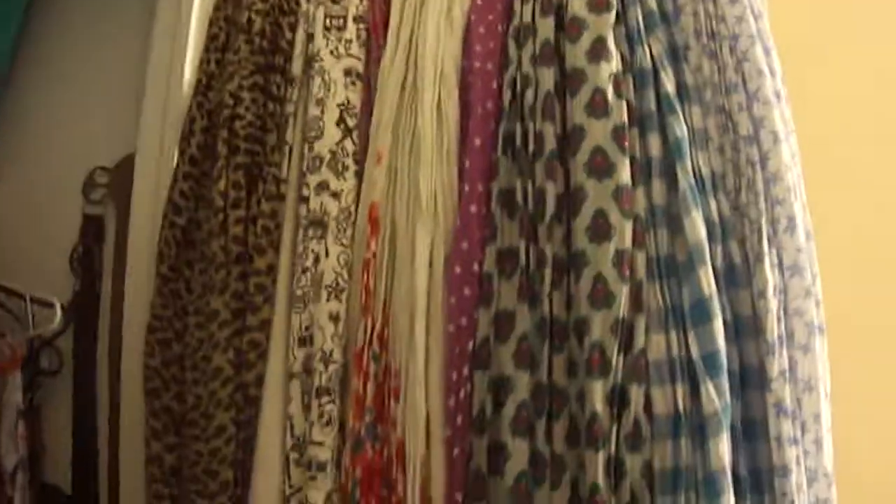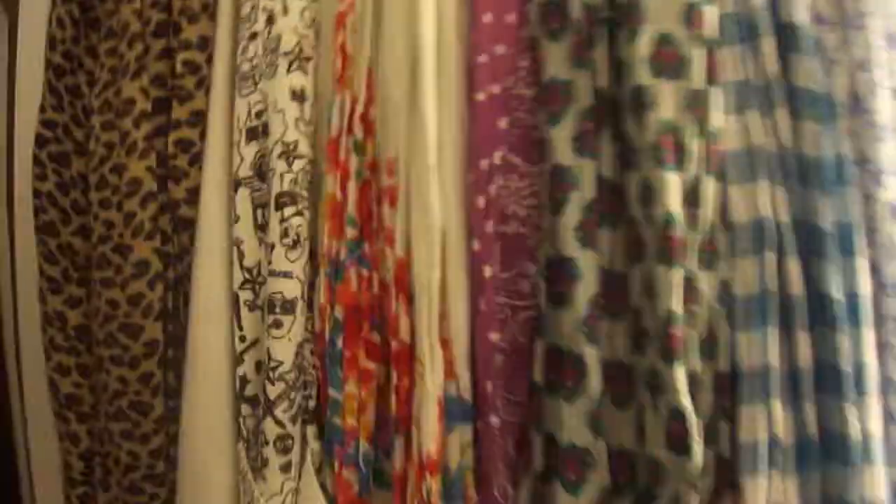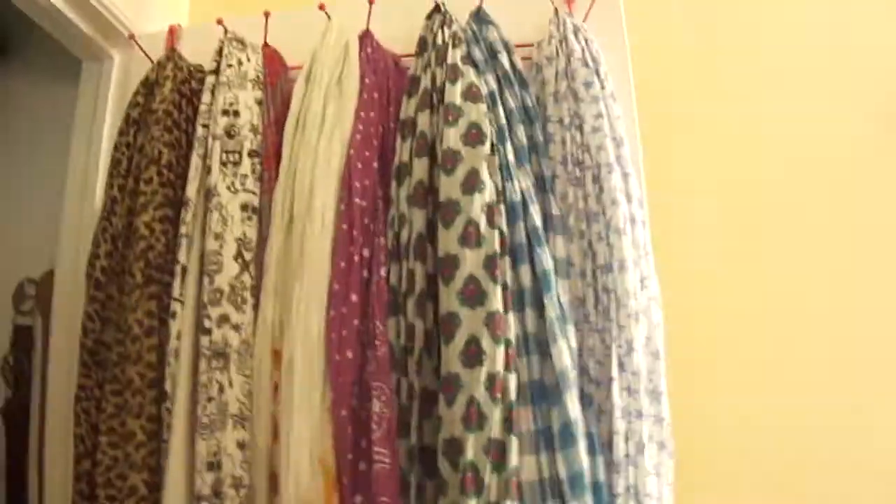Over here I have all my scarves and they're the prettiest thing — I think it looks like a store. I have some scarves underneath the top ones. Like over here I have two, then another one here, two, and then other ones. I just think it looks so pretty. They're all nice and they're on these hangers. I used to put my bags there but not anymore.